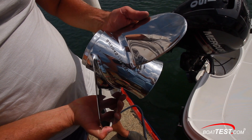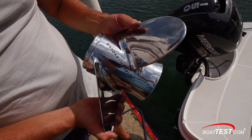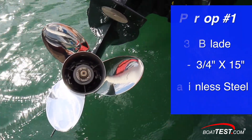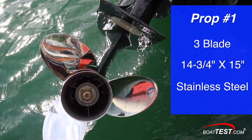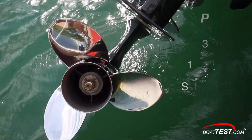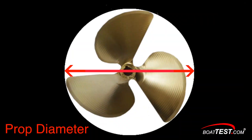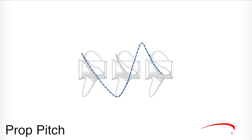The first prop we tested was a popular size made by a well-known brand, a household word in the marine industry. It was a three-blade, 14¾-inch diameter by 15-inch pitch stainless steel prop. For those unfamiliar with prop geometry: the diameter is the distance from blade tip to blade tip across the hub, and the pitch is the theoretical distance the prop blade would travel in one revolution through a solid without slippage — imagine it running through a solid block of wood.